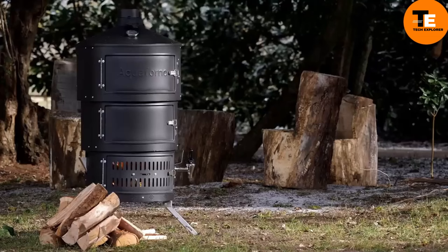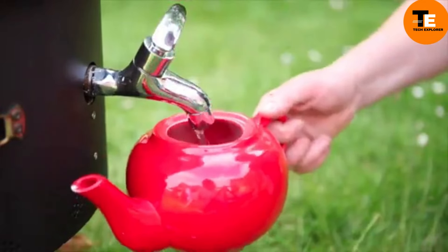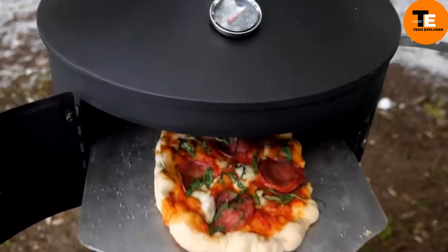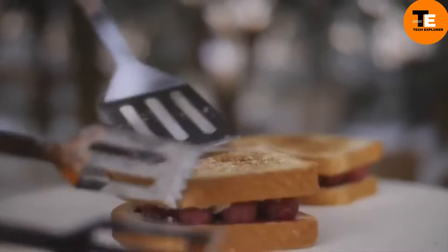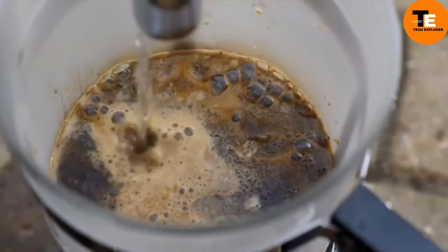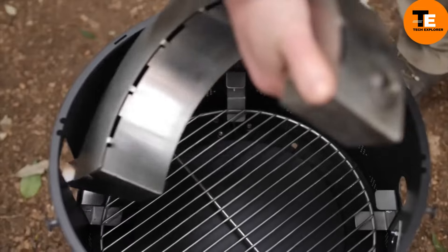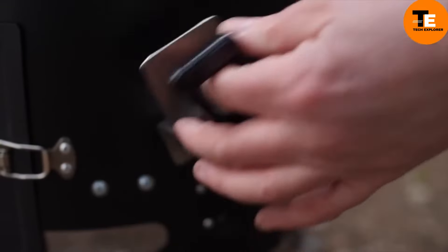The Aqua Forno is a versatile three-piece outdoor oven that serves as a boiler, grill, smoker, pizza oven, and rotisserie — ideal for cooking and drying fish. Each section can be used separately or combined into an 18-kilogram tower. Setup takes about three minutes, and it uses wood, briquettes, charcoal, or peat as fuel. Named the Camping Product of the Year in 2017, the Aqua Forno is priced at €462.